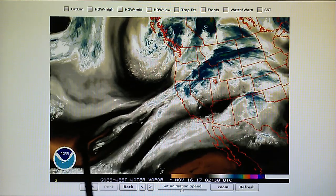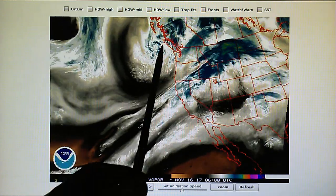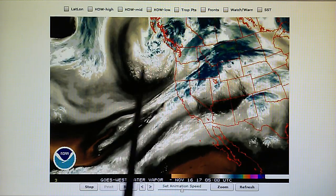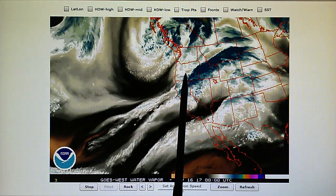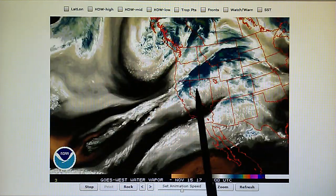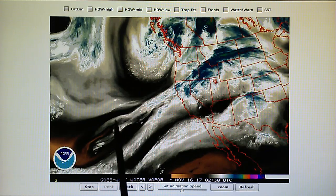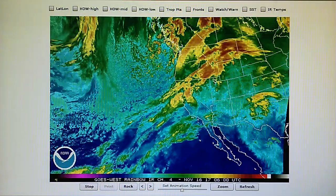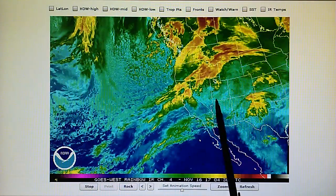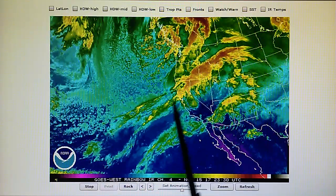During the last two days this large gale force system up here has been parked in place. There's a lot of moisture wrapping around that low pressure which is winding right into Washington and Oregon, and some of this is generating a lot of rain in Northern California. The remnants of this system which has been squashed are running right into Northern California. We can see the channel of high pressure that's been built in between Southern and Northern California.